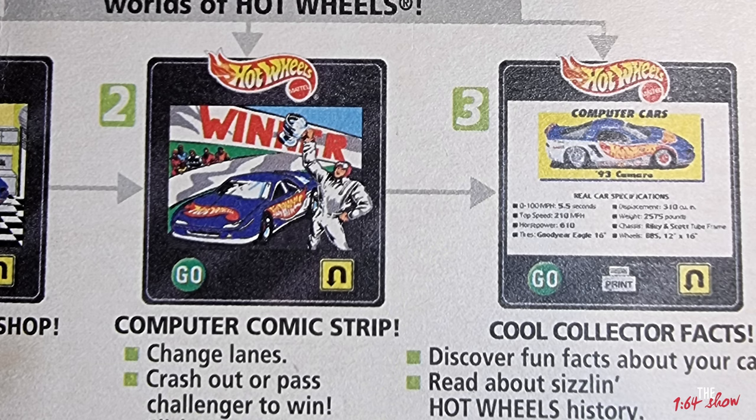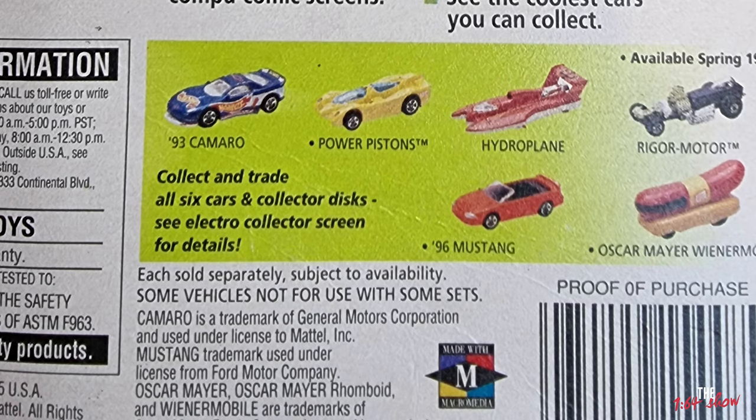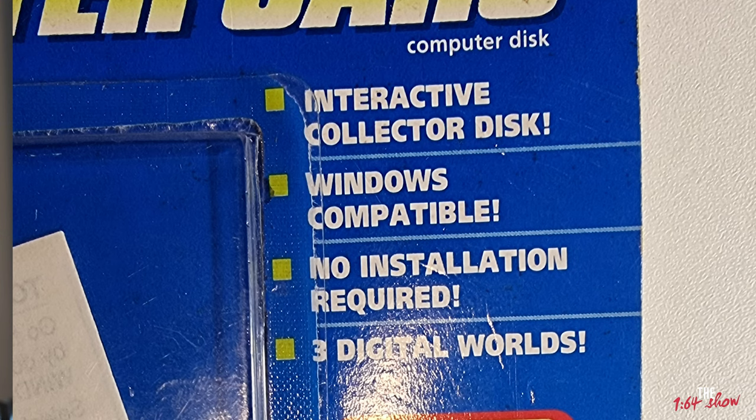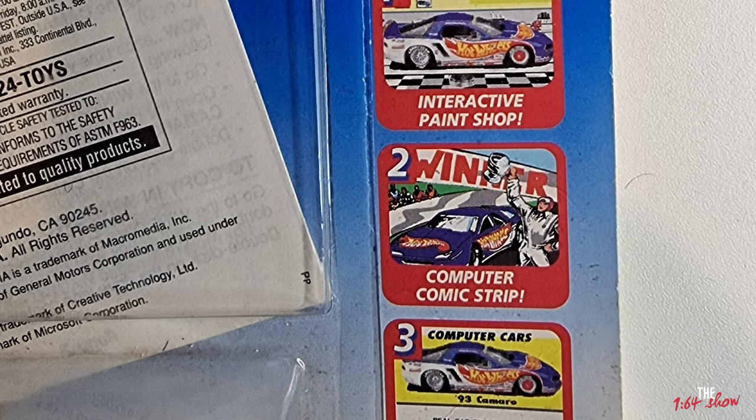They're still in their packaging, though the packaging is in very rough condition. Let's check it out. I'm going to flip around and see what's at the back. So they're called computer cars or computer disk, and they're Windows compatible. You need 8 megabytes of RAM or more, a 486 processor or better, a color monitor with at least 256 colors, an optional Sound Blaster card or equivalent, and also a printer.